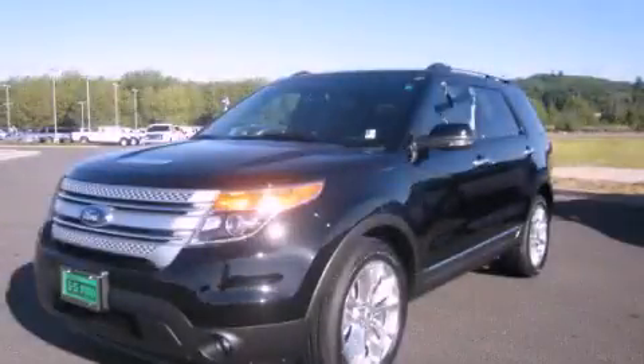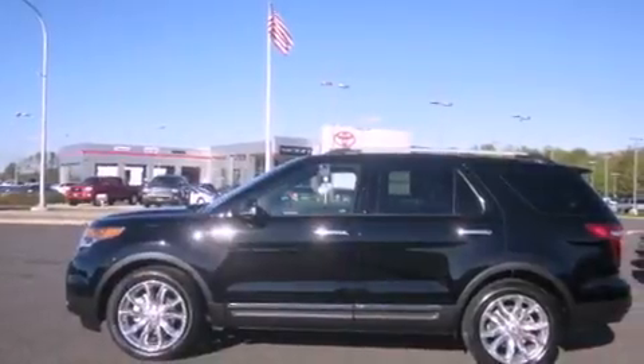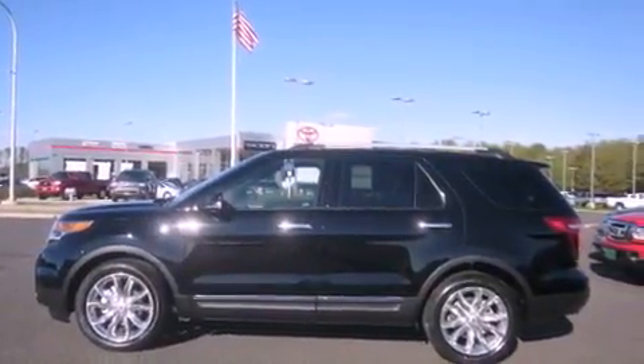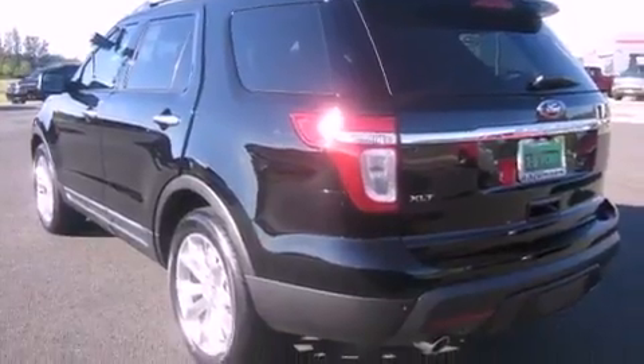This is a brand new 2012 Ford Explorer, for when safety, size, and space are of importance. It has a 3.5-liter six-cylinder engine and an automatic transmission.